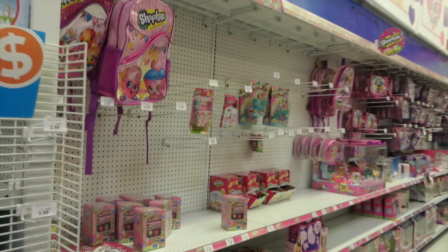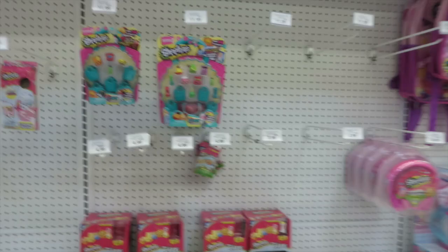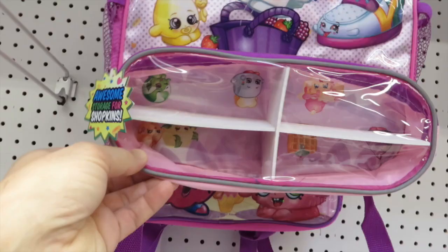Whoa, it looks like a bomb went off in the Shopkins row. They have almost nothing left — they must have been giving it away. That is wild. Check out this backpack though — it's got a little storage spot for your Shopkins.